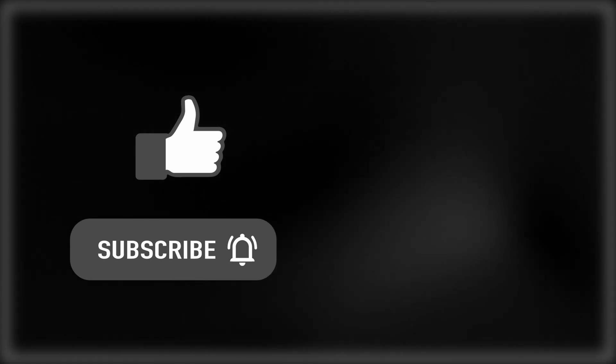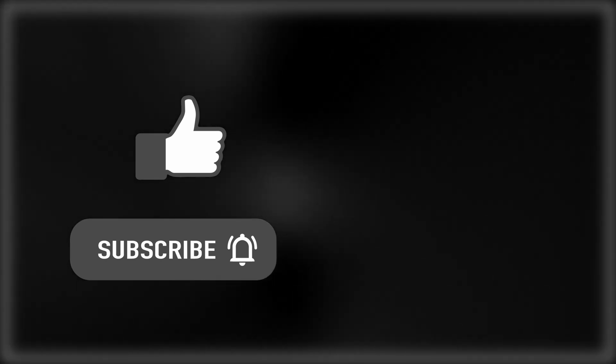Like and subscribe, and click this video here if you want to know more about the latest in robotics and NVIDIA's progress.